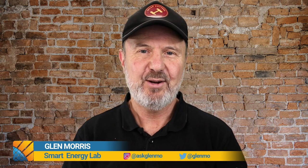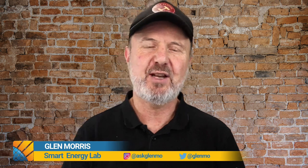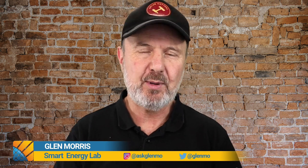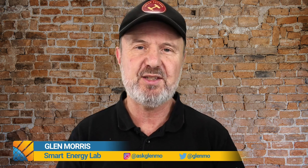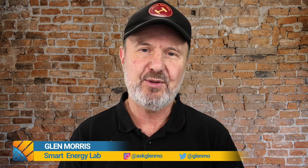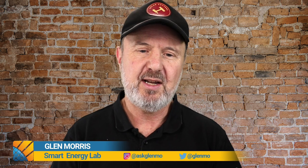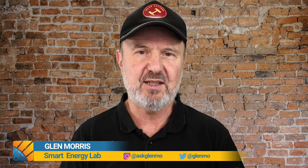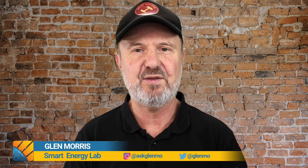G'day everyone. Welcome to 5-Minute Fridays. This is the first of 5-Minute Fridays — it will be a series, probably not every Friday, but going forward I plan to continue this afternoon chat with my audience covering different themes each time. Today, 5-Minute Fridays is all about PV array standards — the joint standard with Australia and New Zealand, ASNZS5033.